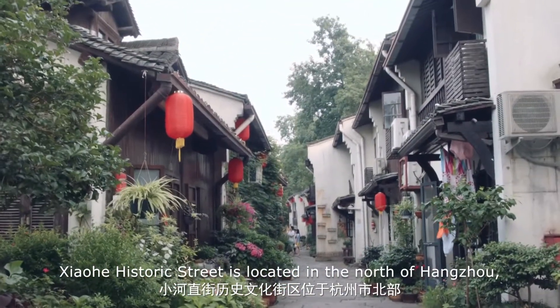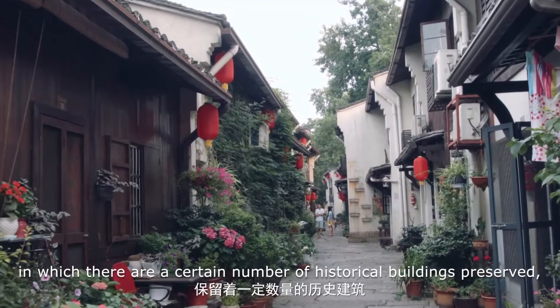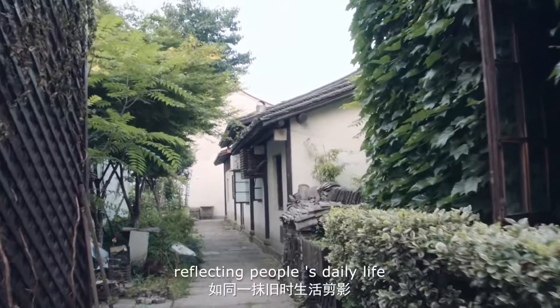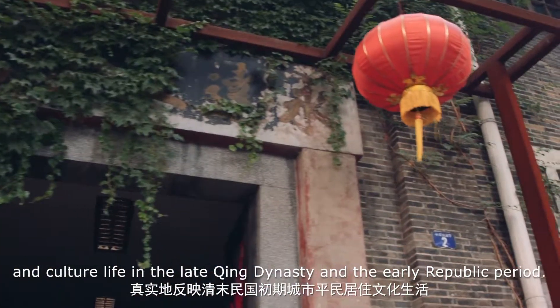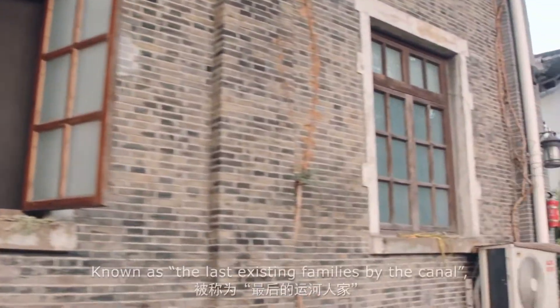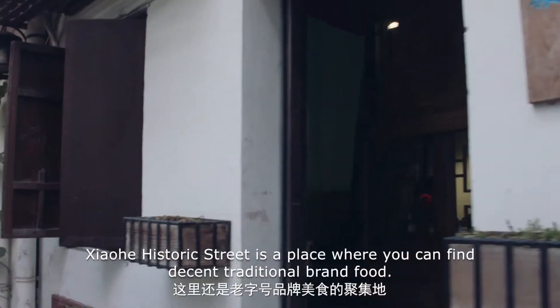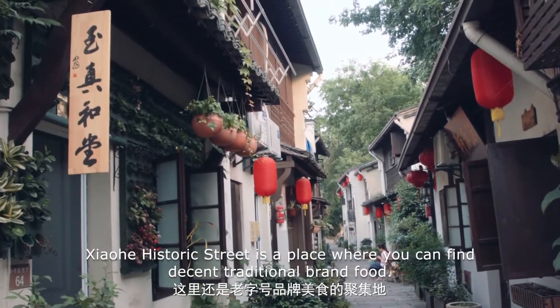Xiaohe Historic Street is located in the north of Hangzhou, with a certain number of historical buildings preserved, reflecting people's daily life and cultural life in the late Qing Dynasty and the early Republic period. Known as the last existing families by the canal, Xiaohe Historic Street is a place where you can find decent traditional brand food.